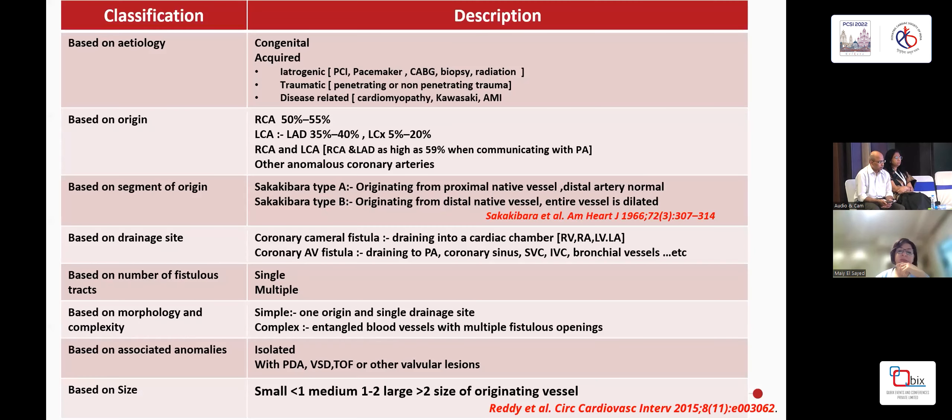The classification systems are very complex, with a variety proposed. They can be based on etiology — congenital or acquired; I've seen my first coronary fistula post-MI only a couple of weeks ago. Based on origin, they commonly arise from the RCA and then from the LCA — LAD more than the LCX complex — and they can also come from both the RCA and the LCA.